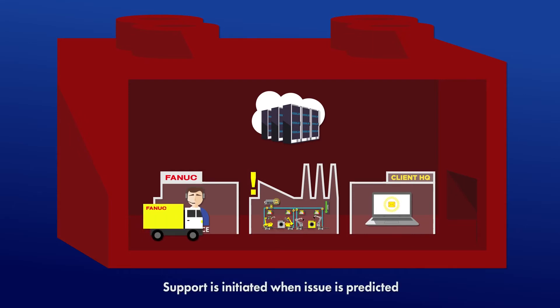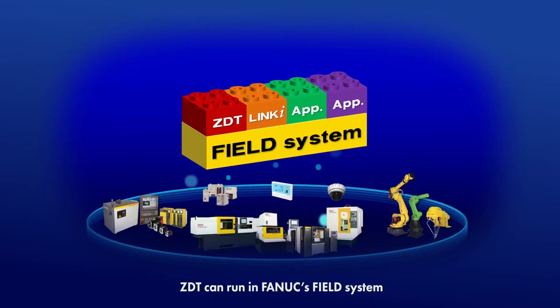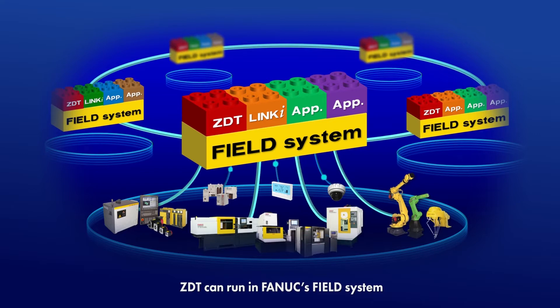On the machine tool side, we're looking at ways where we can predict failures from spindles, tool life — we're looking at how to increase uptime — and all of that is going to be built right into the control using the smart manufacturing technology that we have.